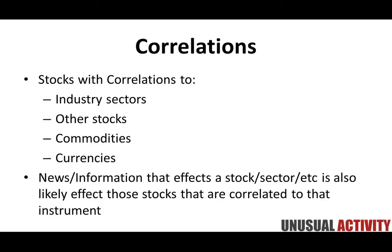Another big factor for us is correlations. We pay attention to how stocks are correlated to industry sectors, other stocks, commodities, and currencies — all of these relationships. We live in a globalized marketplace where stocks, bonds, and commodities are interlinked because of the speed at which information is shared. News and information affecting a stock or sector is also likely to affect other correlated stocks, giving you multiple opportunities to take advantage of the same information.